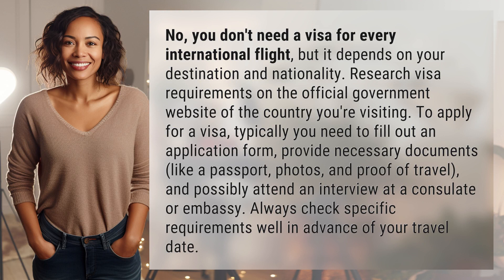No, you don't need a visa for every international flight, but it depends on your destination and nationality. Research visa requirements on the official government website of the country you're visiting.